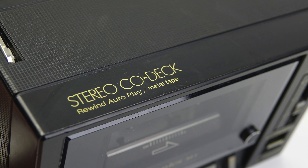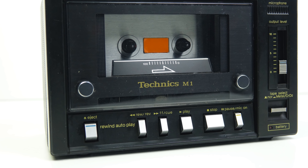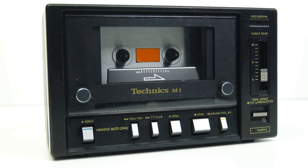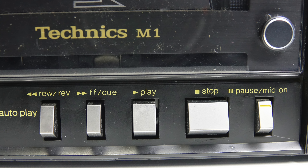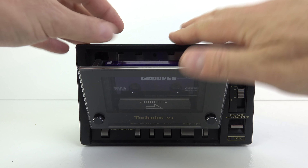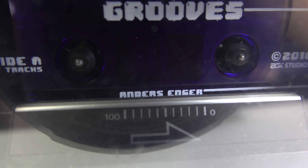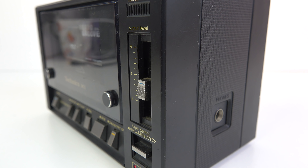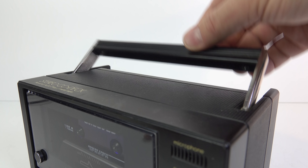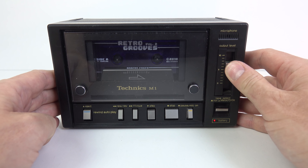As a cassette deck it's quite a simple mechanism — there's no record function, no Dolby noise reduction. The 'rewind autoplay' feature I believe refers to the fact that if you're rewinding whilst playing and let go of the rewind button, it automatically starts playing without needing to press stop then play again. It doesn't have auto reverse. It can play back type 1, type 2, or type 4 tapes. However, while it's working there's an annoying click I need to fix, a bit of a squeak, and the volume control is suffering from oxidation causing the channels to cut in and out with a lot of crackling.